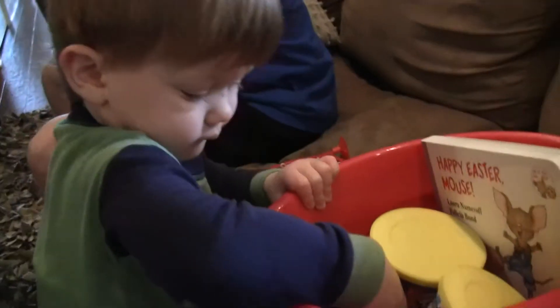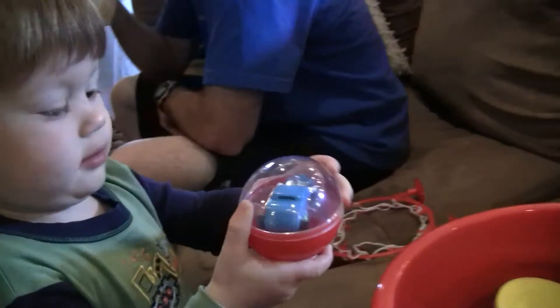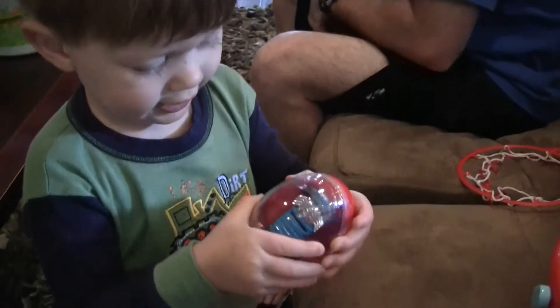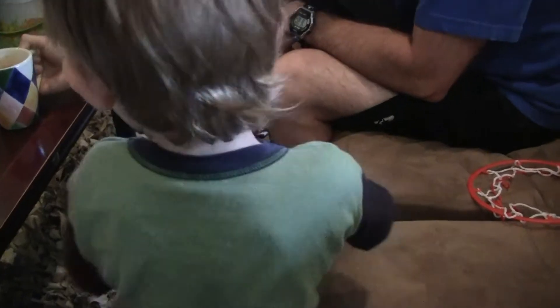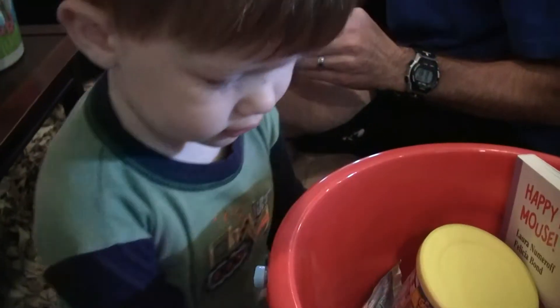Wow. Is there a car there? Whoa. No. You want to open it? Yeah. Here. Daddy will open it. Let's see what else is in there while Daddy's opening that. Look.